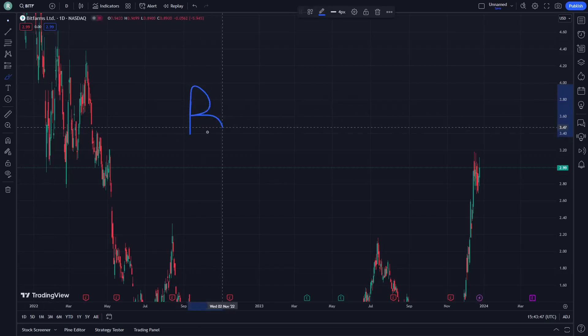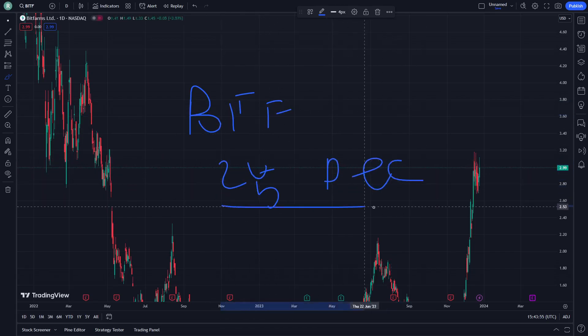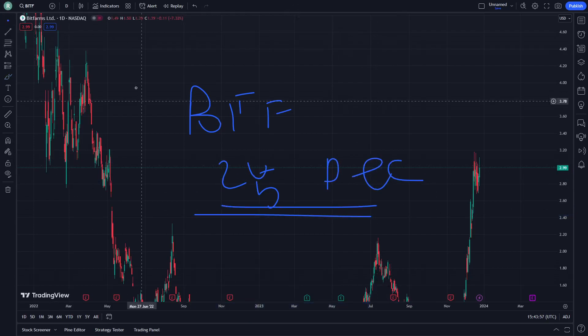Hello, welcome. Today I'm going to show you a bit about BITF stock. Let's get started — today is December 25, so let's get into this video right now.